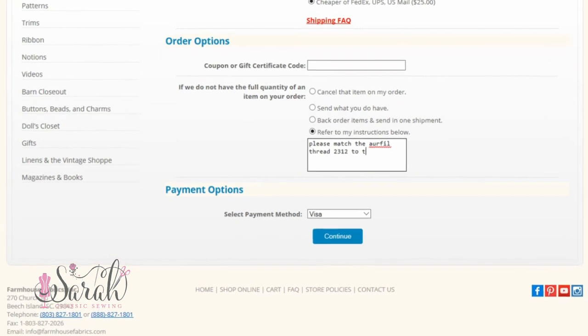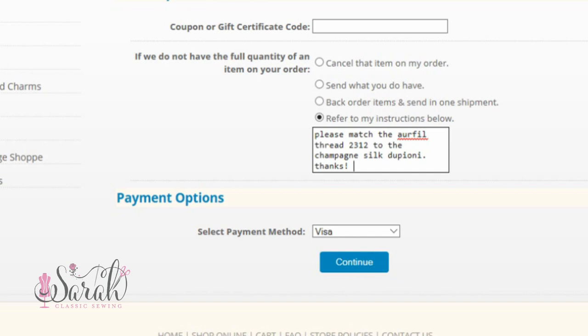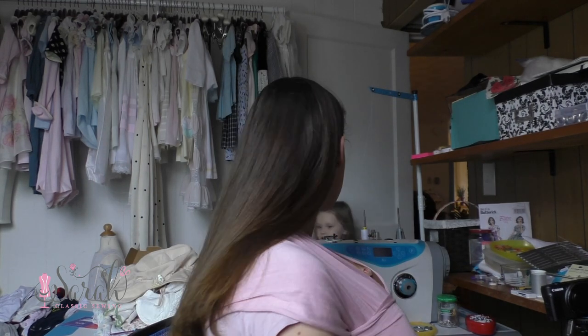They also have a comment section when you go to order. If you want to match thread to a fabric for topstitching, or coordinate fabrics — like matching blue flowers from one fabric to a solid blue from another — you can request all of that in the comment section. You can specify things like undertones or any matching requirements. It's really a wealth of options, so make sure to utilize it.